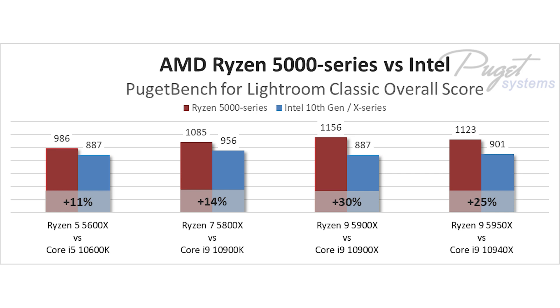Going up a step, the Ryzen 7 5800X beats the Intel Core i9-10900K by a solid 14%.